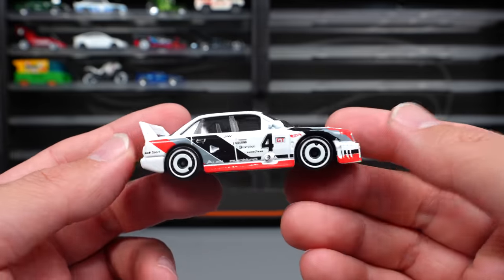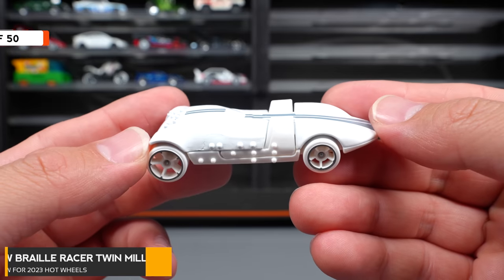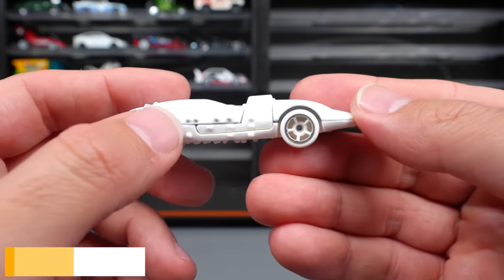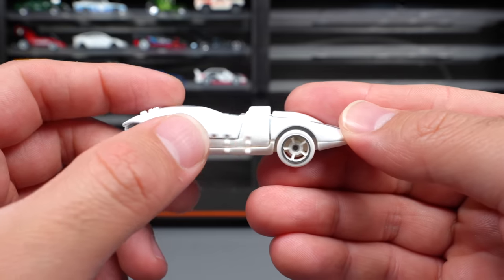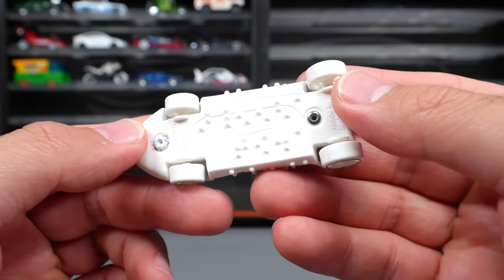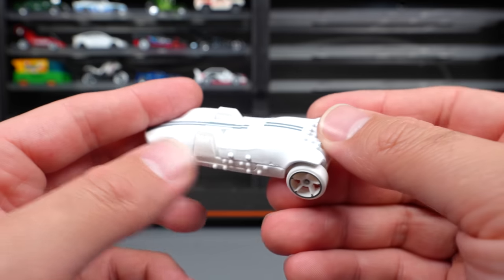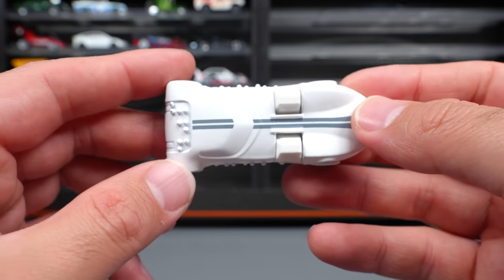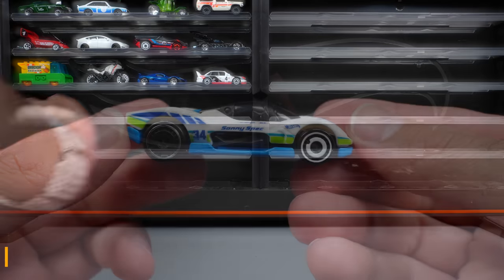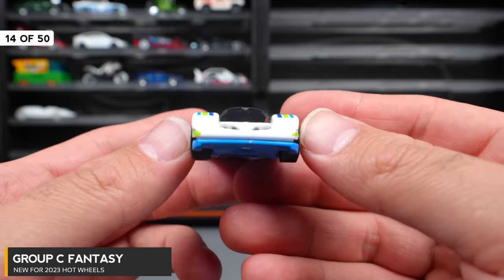We have a new recolor already for the Audi 90 Quattro, but it's super nice in this white. HW Braille Racer Twin Mill — you can see this is the Twin Mill casting but it has Braille written on it in several places including the bottom. I think it spells out something like Hot Wheels 68, though I'm not 100% sure. I really like how they've integrated this.